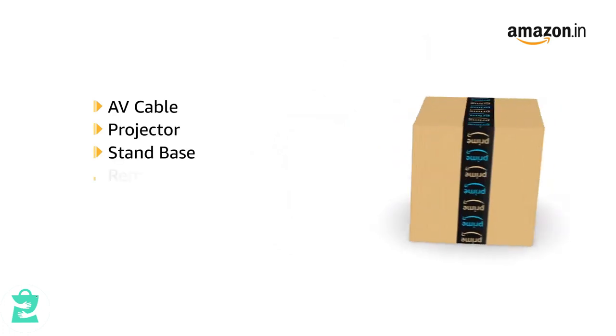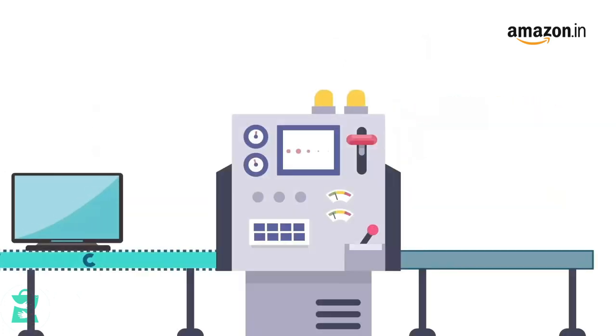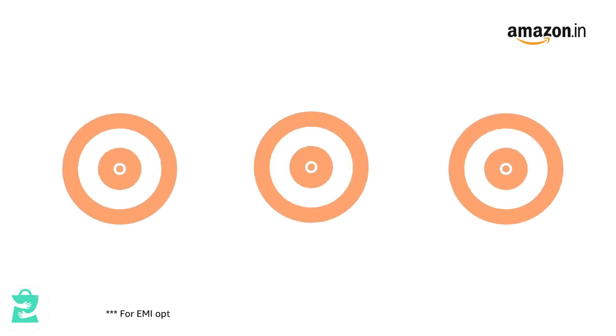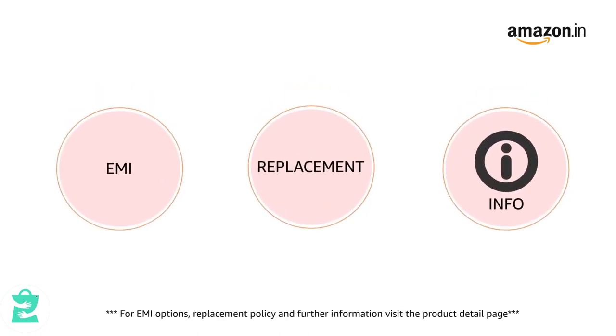The box contains the AV cable, projector, stand base, remote control, power cord and user manual. This product comes with standard brand warranty. Pay online using debit or credit card and net banking. For EMI options, replacement policy and further information, visit the product detail page.